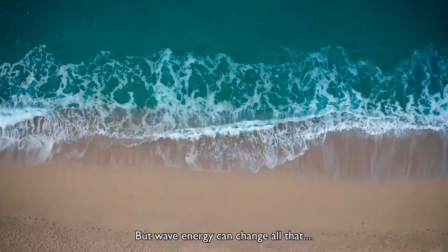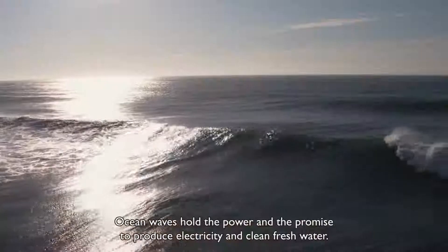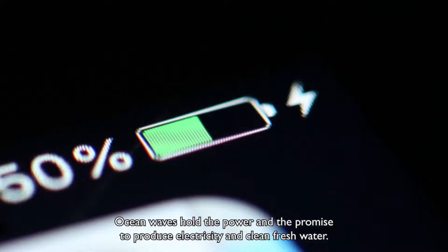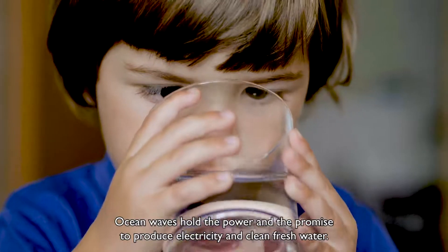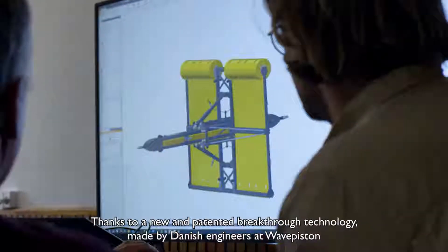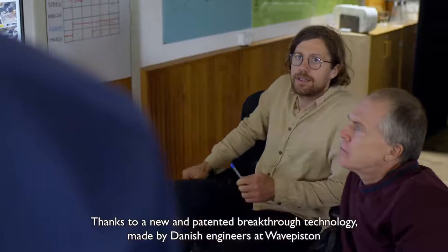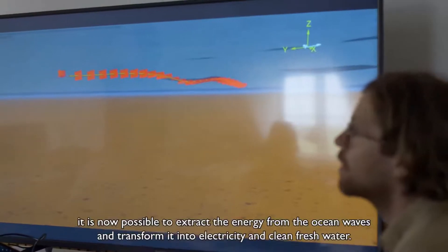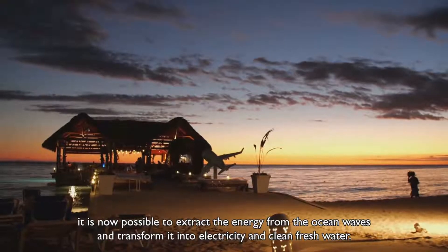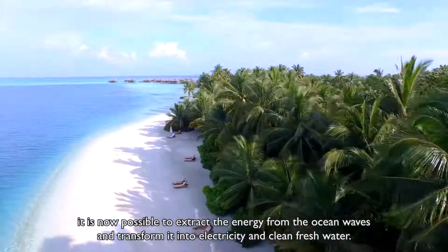But wave energy can change all that. Ocean waves hold the power and the promise to produce electricity and clean, fresh water, thanks to a new and patented breakthrough technology made by Danish engineers at WavePiston. It is now possible to extract the energy from the ocean waves and transform it into electricity and clean, fresh water.